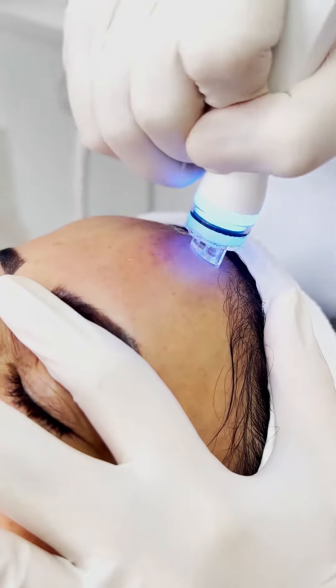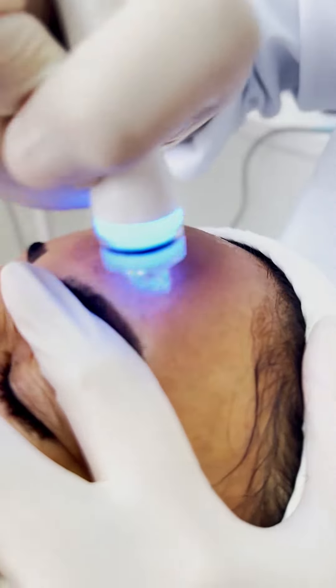Hi guys! Today I want to give you a few quick tips about what to do before any facial treatment and what to do after a facial treatment. A lot of people don't know that they have to stop using any exfoliants, night creams, or scrubs at least three days before any skin treatment is done here in the clinic.